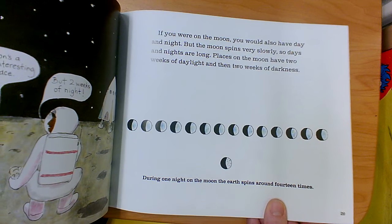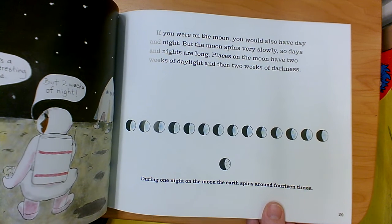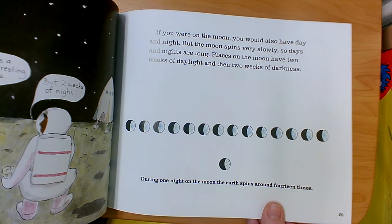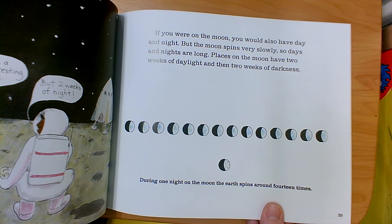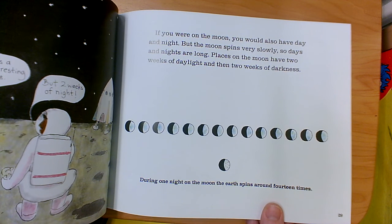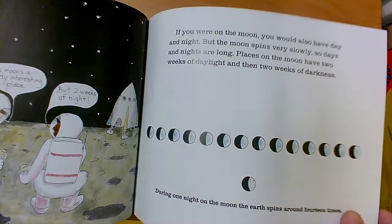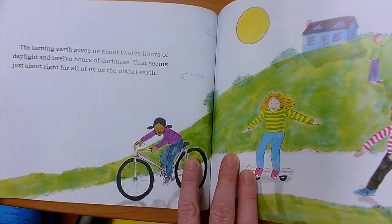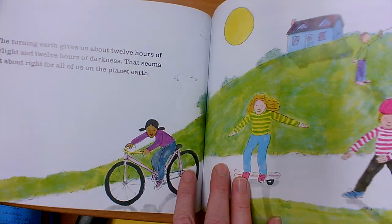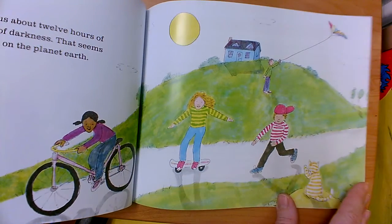If you were on the moon, you would also have day and night. But the moon spins very slowly, so days and nights are long. Places on the moon have two weeks of daylight and then two weeks of darkness. During one night on the moon, the earth spins around 14 times. The turning earth gives us about 12 hours of daylight and 12 hours of darkness — that seems just about right for all of us on planet Earth.